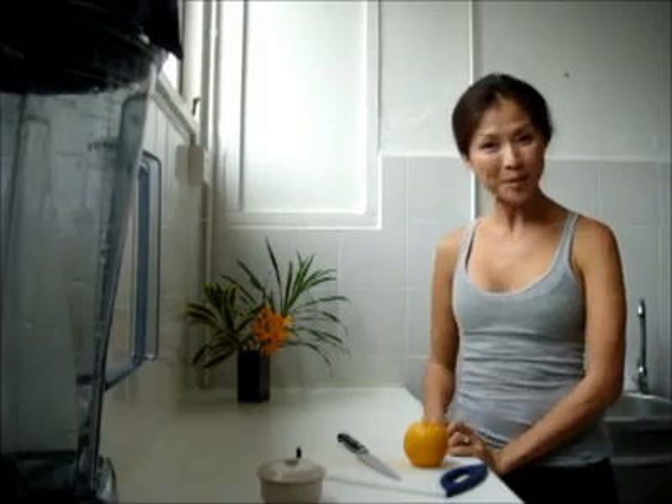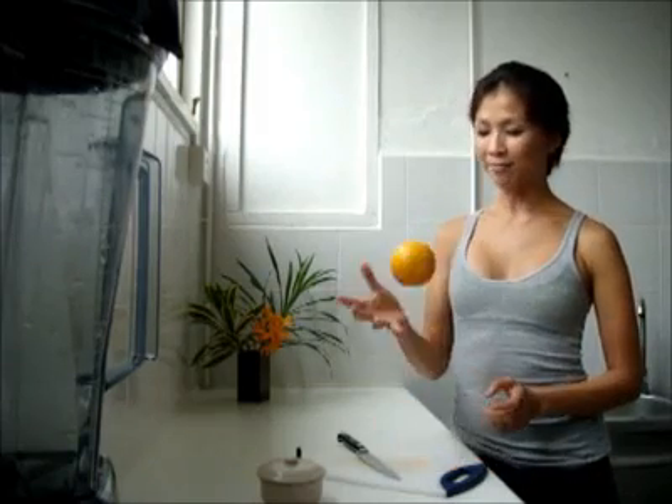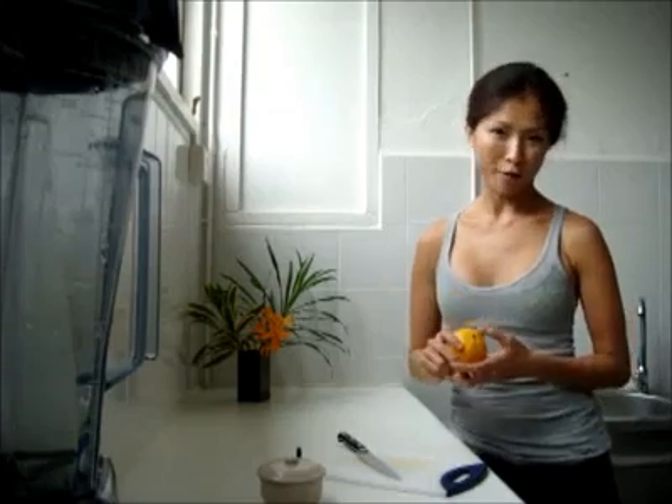Hi, I'm Leland and welcome to Health and Beauty Tip of the Week. Today's solution is a home remedy for coughs.